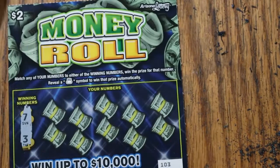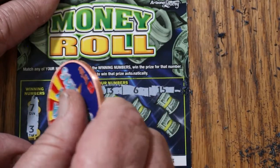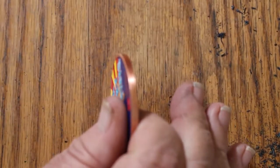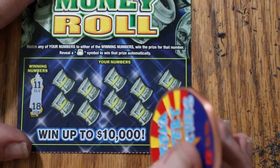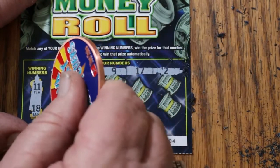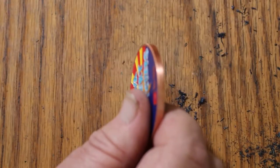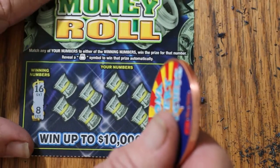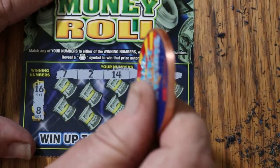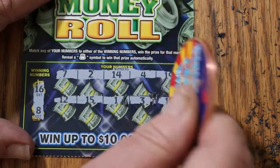Ticket 103: looking for 7 and 3. Can we get a back-to-back going? Numbers 18, 14, 13, 6, 15, 5, 4, 10, 19, and 1. No back-to-back. Ticket 104: looking for 11 and 18 — numbers 3, 1, 9, 17, 2, 15, 12, 20, 6, and 16. Nothing. Ticket 105: looking for 16 and 8 — numbers 7, 2, 14, 4, 19, 12, 15, 1, 3, and 11. No good.